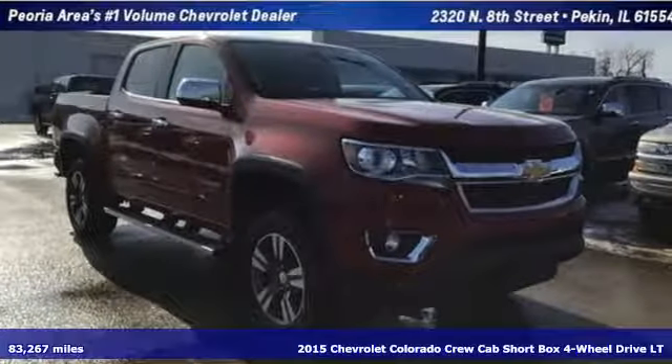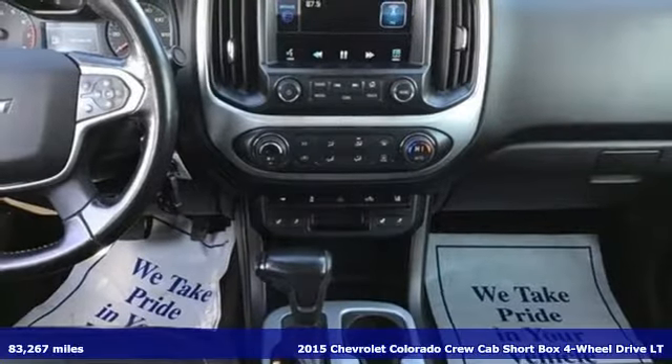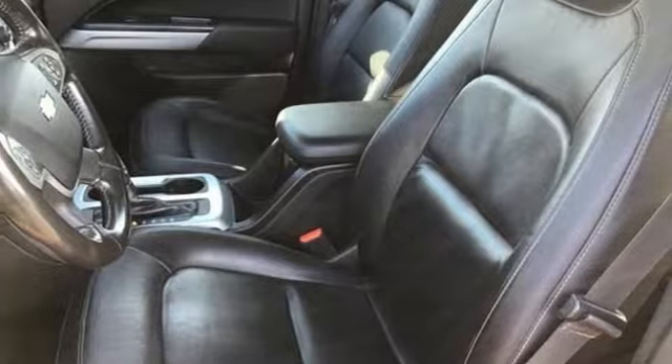Here's a 2015 Chevrolet Colorado. There's more than a century of ingenuity and significance in every Chevy. Plus, it offers an exciting list of features.